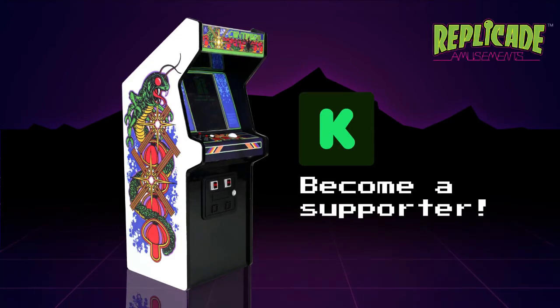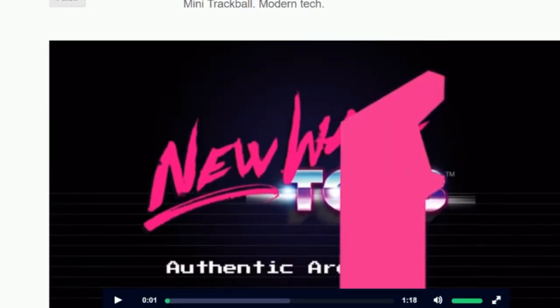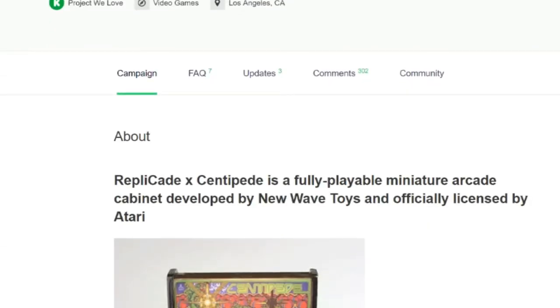Currently on Kickstarter, Replicade X Centipede is a fully playable miniature arcade cabinet developed by New Wave Toys and officially licensed by Atari. This thing is awesome. It's got a custom made smooth rolling trackball, customizable sensitivity, and a fire button with modern gamepad quality. It's got a high quality speaker, 3 watt amp for accurate audio reproduction, a high performance chipset for smooth lag-free gameplay, an on/off switch and volume control knob.